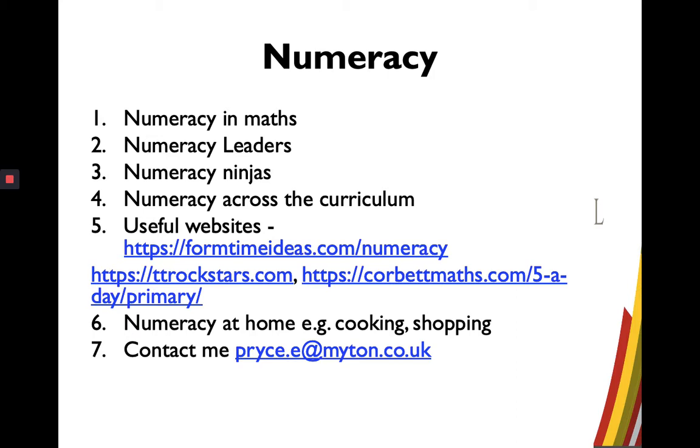In my second point, we have numeracy leaders — students who have a positive impact on numeracy. They help out across the curriculum and support other students with specific numeracy skills to help with certain tasks in a variety of subjects. These students have special badges on their blazers, which makes it easier for teachers to recognise them.